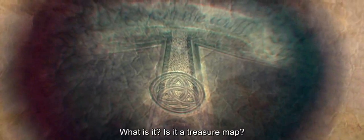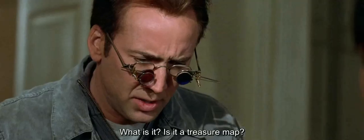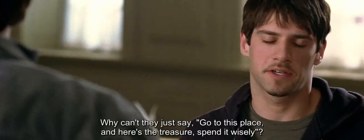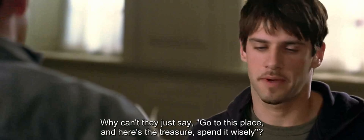What do you see? What is it — is it a treasure map? It says here, at the wall, spelled with two E's. Take a look. Wow. Why can't they just say, go to this place and here's the treasure, spend it wisely?